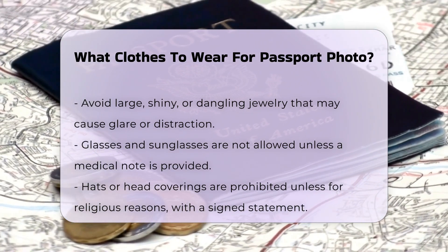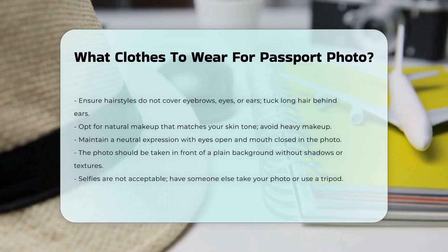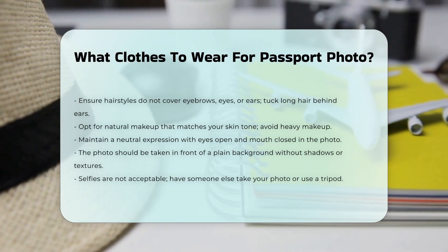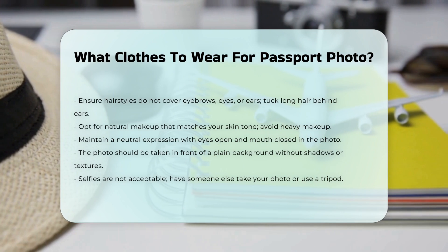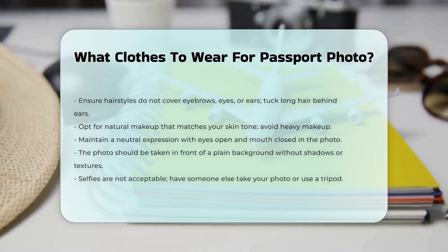Hair and makeup. Choose a simple hairstyle that does not cover your eyebrows, eyes, or ears. If you have long hair, tuck it behind your ears. For makeup, go for a natural look that represents your skin tone. Avoid heavy makeup or accessories that could change your appearance significantly.